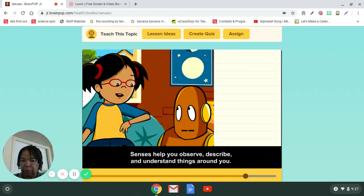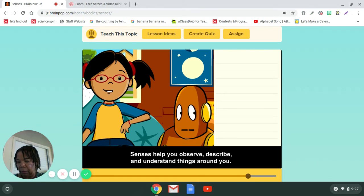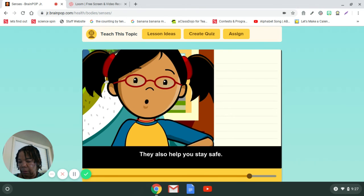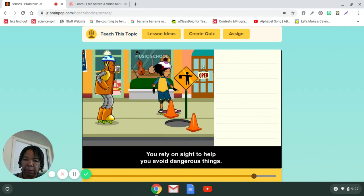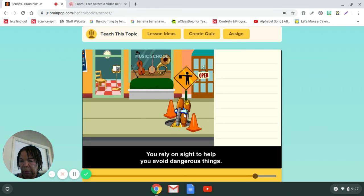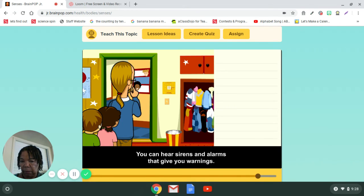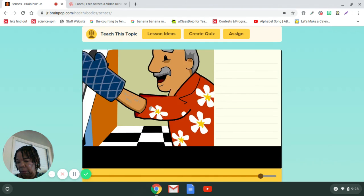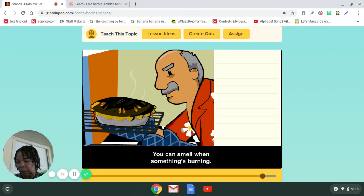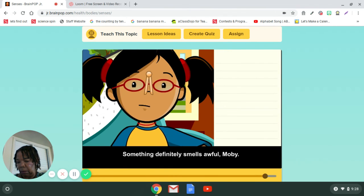Senses help you observe, describe, and understand things around you. They also help you stay safe. You rely on sight to help you avoid dangerous things. You can hear sirens and alarms that give you warnings. You can smell when something's burning. Something definitely smells awful.